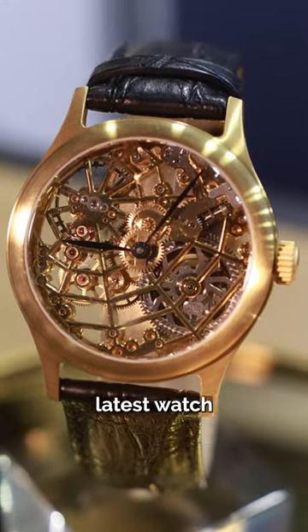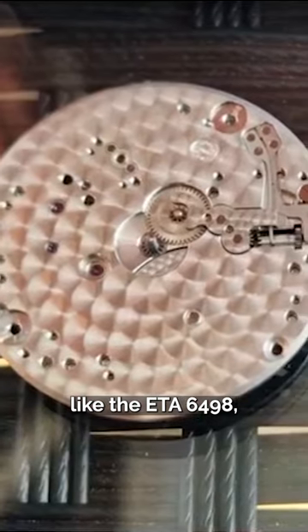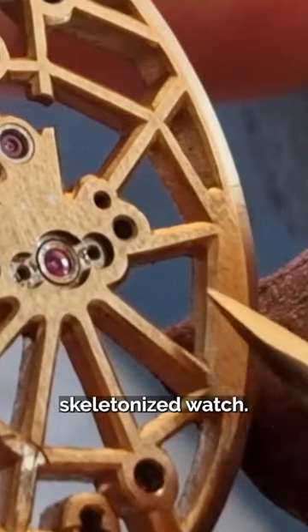What do spiders have to do with watches? Natasha Wagner's latest watch draws inspiration from spiders and their webs. She takes a movement like the ETA 6498 and builds a custom skeletonized watch around it.